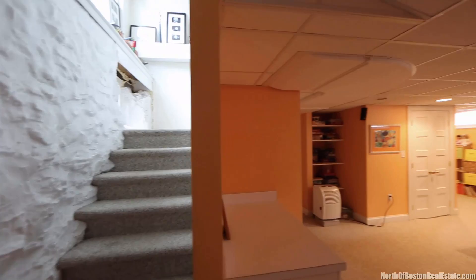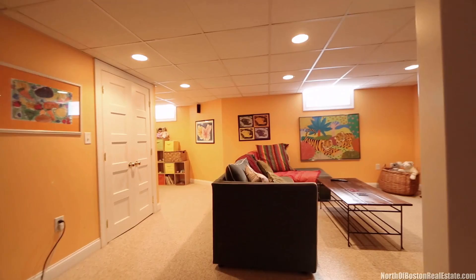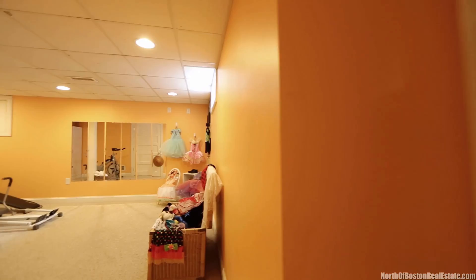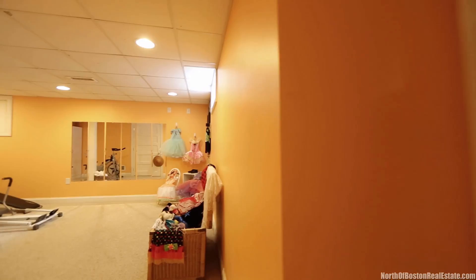Have an exercise enthusiast in the family? He or she will love the workout space in the carpeted lower level. The playroom and gym is the perfect spot for parents to exercise while the children play. Start a new home project in the adjacent workshop. You'll also find lots of storage space on this level, and best of all, you can walk to schools, downtown shops, restaurants, and the train from this home at 19 Yale Street in Winchester.